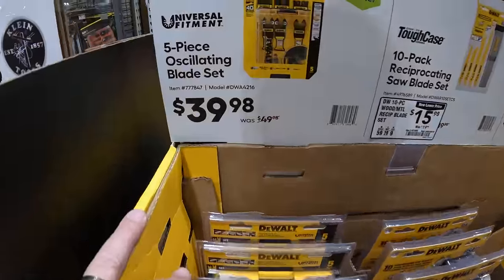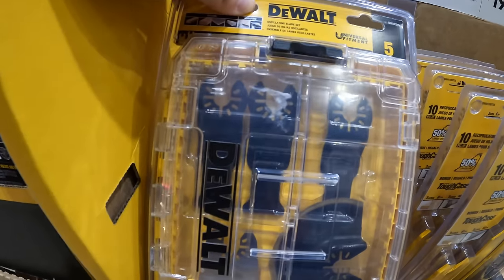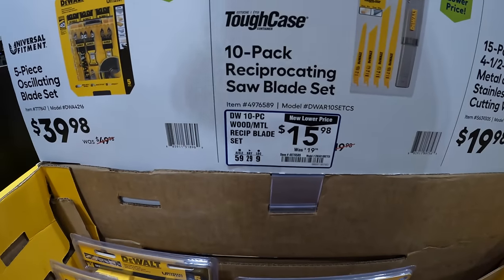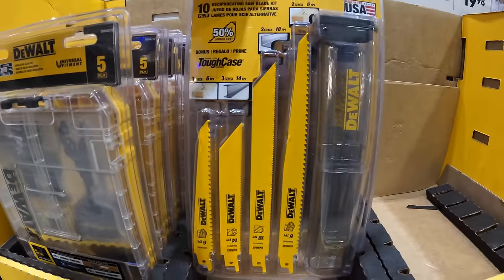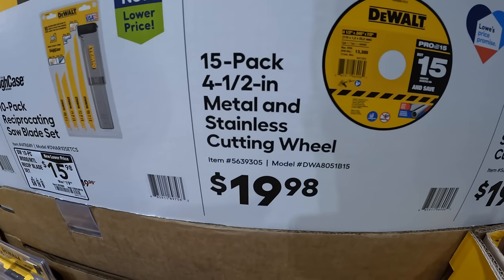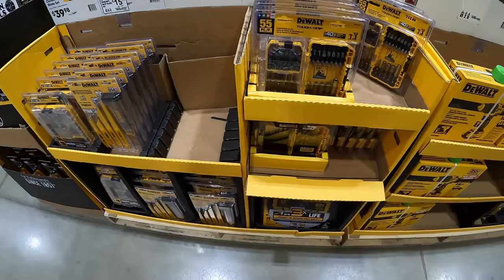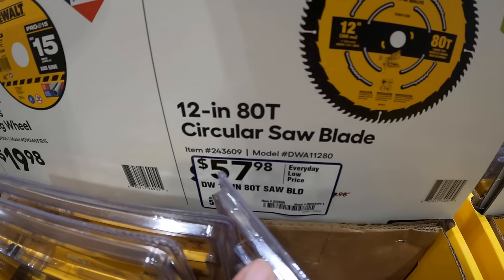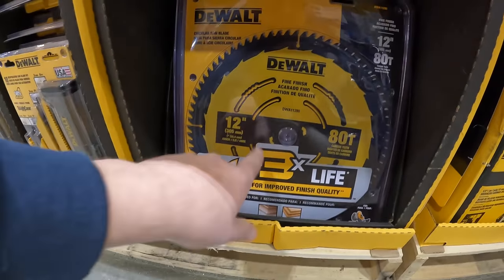DeWalt has for $39.98 the five-piece oscillating blade set, and this does come in its own big case. $15.98 for their 10-pack full reciprocating saw blade set, and that does come in its own case as well. $19.98 for a 15-pack of their 4.5-inch metal and stainless cutting wheels, which are actually sold out. $57.98 for their 12-inch 80-tooth circular saw blade — that is a single blade.